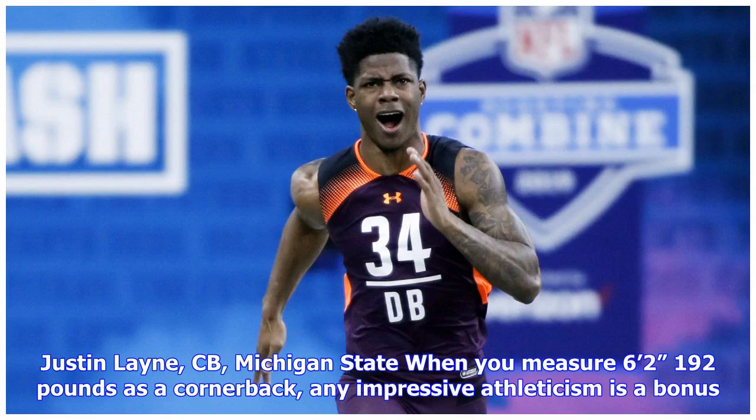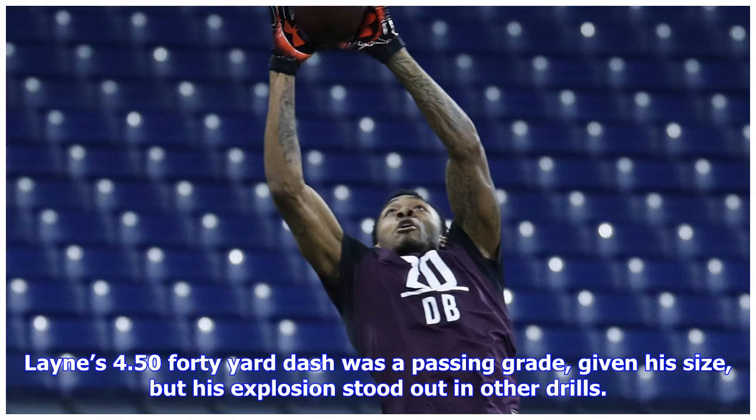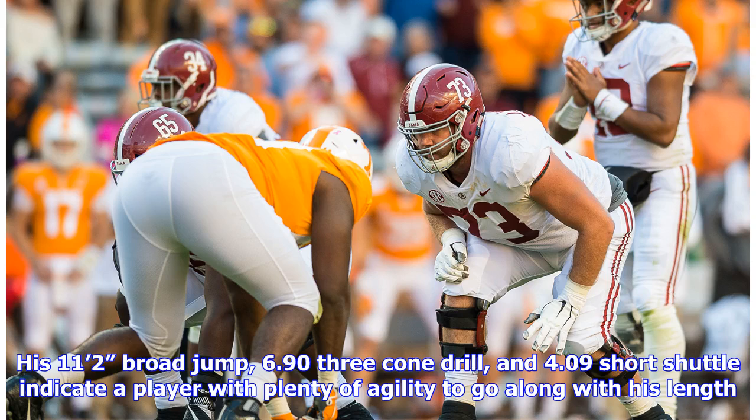Justin Lane, CB, Michigan State: when you measure six feet two inches and 192 pounds as a cornerback, any impressive athleticism is a bonus. Lane's 4.50 40-yard dash was a passing grade given his size, but his explosion stood out in other drills. His 11 feet 2 inches broad jump, 6.90 three-cone drill, and 4.09 short shuttle indicate a player with plenty of agility to go along with his length.